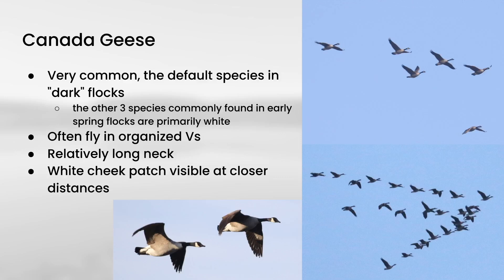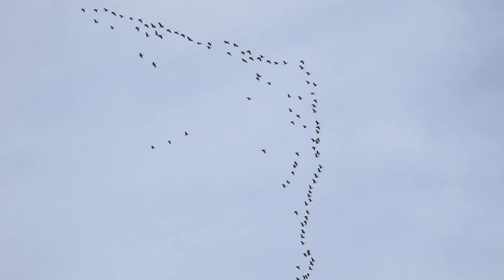Canada Geese often fly in pretty organized V formations, and structurally they have relatively long necks, and if you're a little closer to them, you can often see the white cheek patch standing out on the face. Here's a fairly typical view you might see of a group of Canada Geese flying overhead — a V formation with a few straggling birds. Sometimes the Vs are pretty tight, and sometimes they're a little less organized.